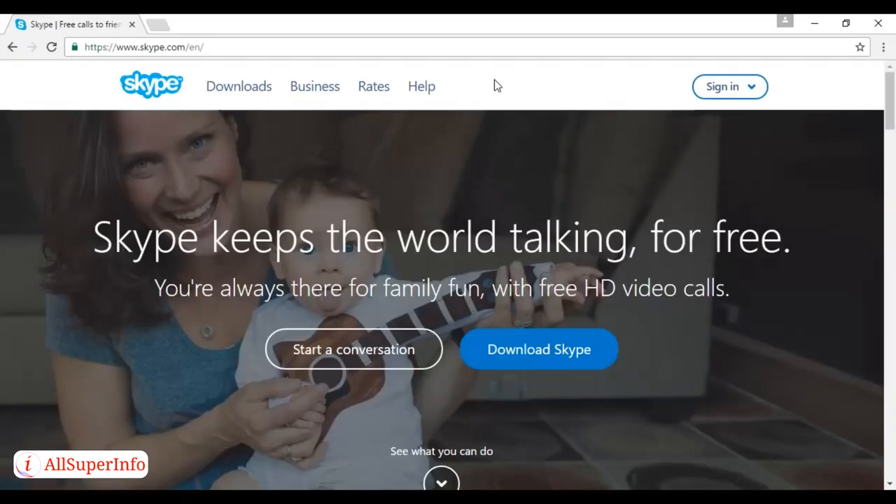Number seven is Skype. This is the number one way to keep in touch with friends, family, and clients while you're away. Skype to Skype calls are free, and you can get a Skype-in number in a city of your choice, so people can call you on a landline and have no idea that you're away. You can find out more at Skype.com.